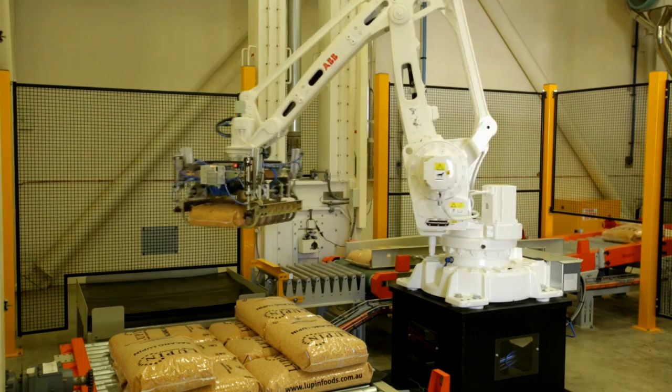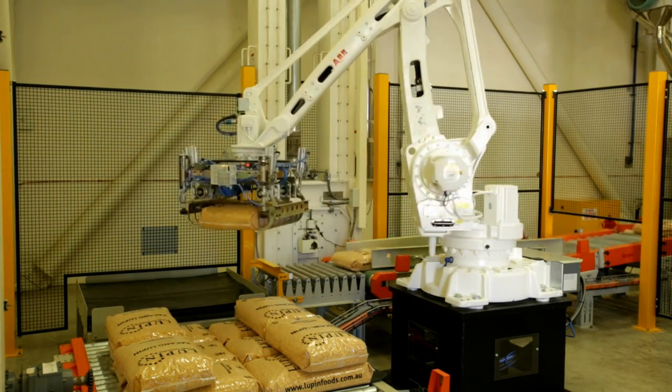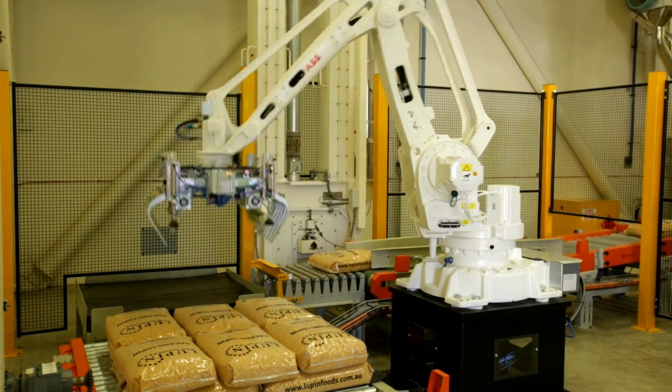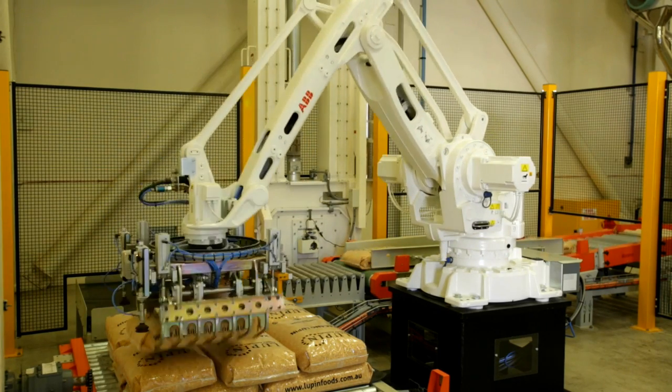Our challenge in Western Australia has been access to high-quality labour in a food manufacturing sense. The robot enables us to develop a solution that makes it so easy to train people, to operate the manufacturing plant with a limited amount of labour, to operate 24 hours a day, and to adapt the business as we go.